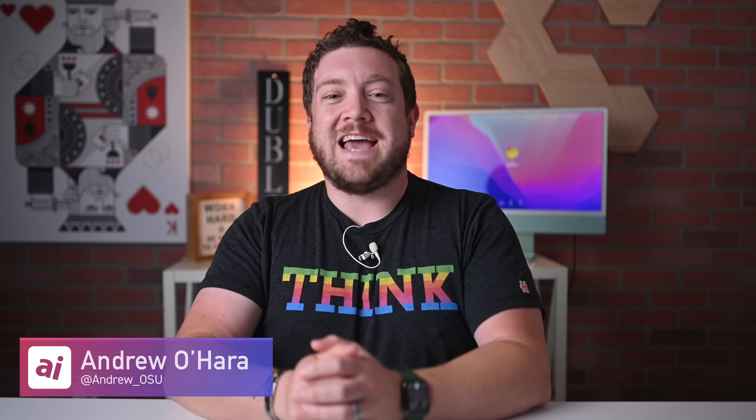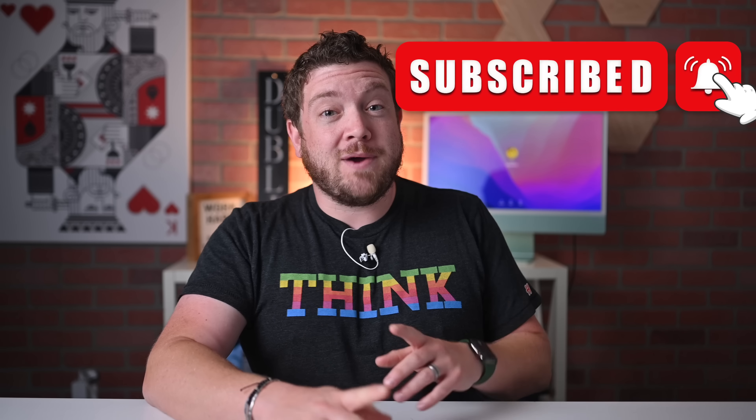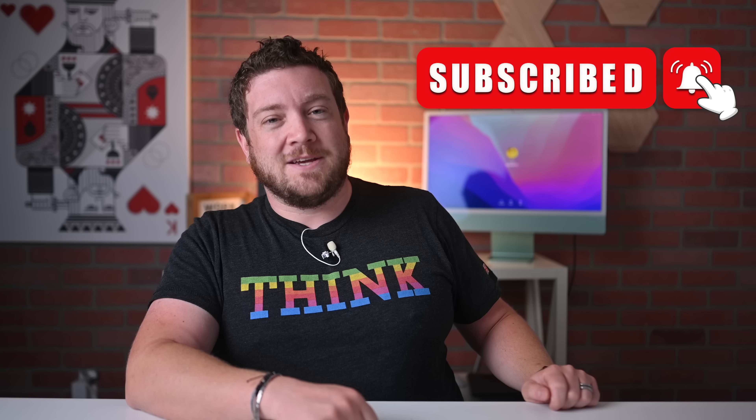Hey, what's up everybody? Welcome to Apple Insider. It is Andrew here and you can find me on Twitter at Andrew underscore OSU. If you haven't done so already, please go ahead and subscribe and enable those notifications so you don't miss a single video.